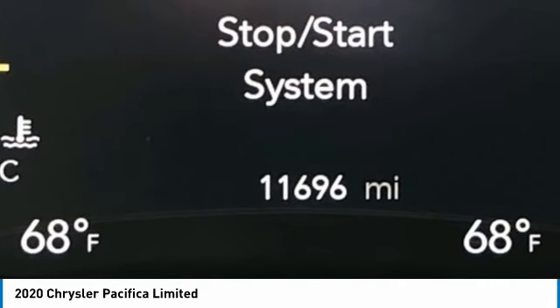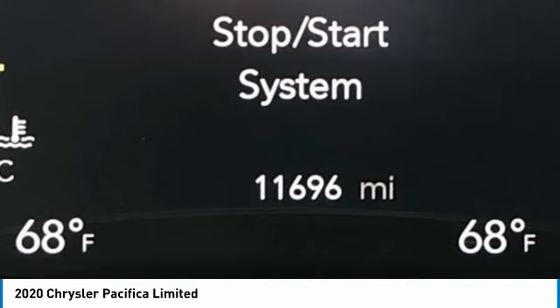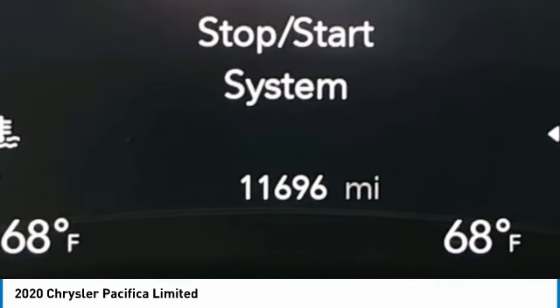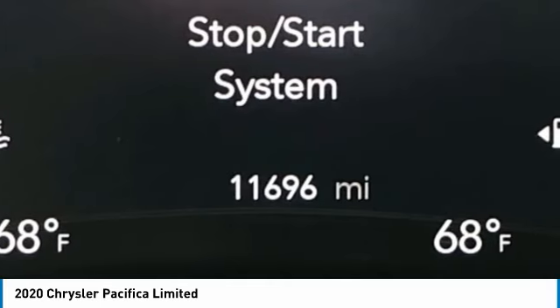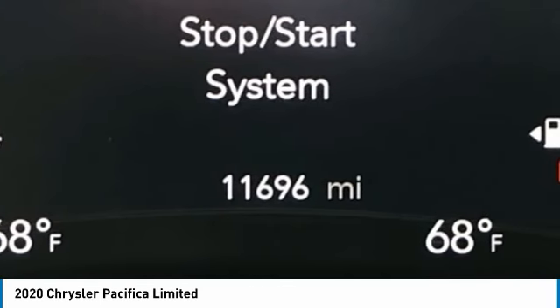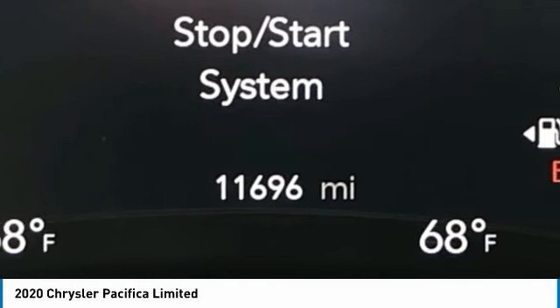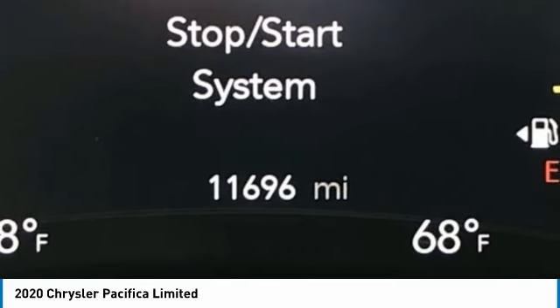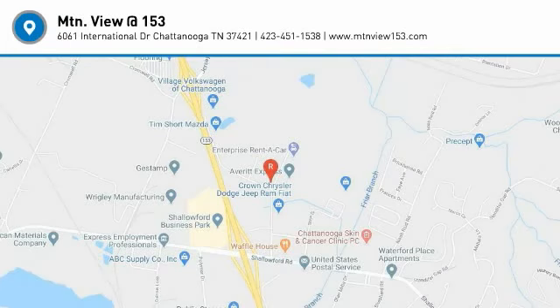Our inventory sells on average in less than 3 weeks from the time it moves through our reconditioning department. If you see something you like, don't delay — contact us for a test drive appointment today, and don't miss out on your next dream ride. Call 423-763-0369, option number 1.